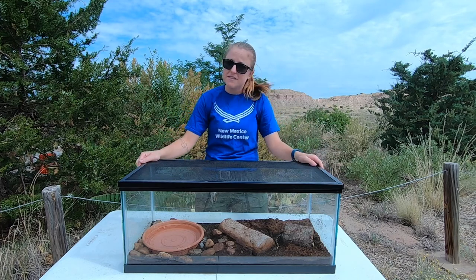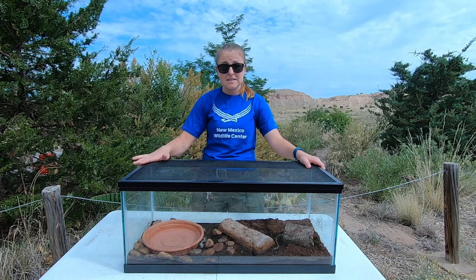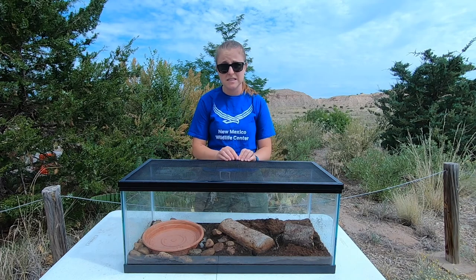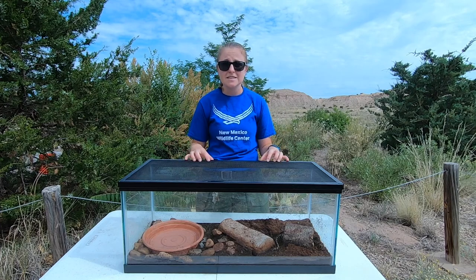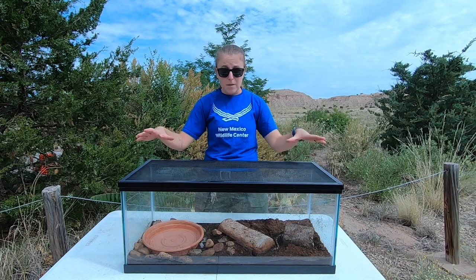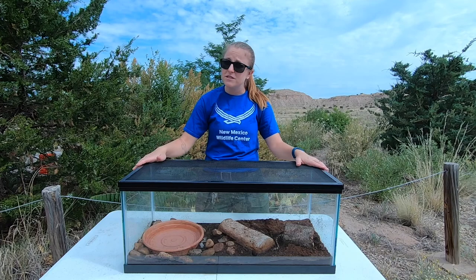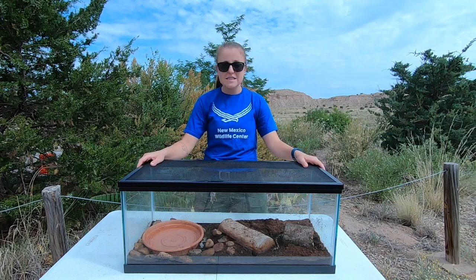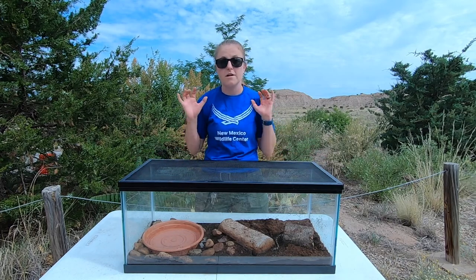The chytrid fungus disease in total has now wiped out around 90 species — 90 species of amphibians worldwide have gone extinct because of this disease. Around 120 species' populations have declined by 90% or more, meaning 90% of the population has disappeared from those species. And about 500 species of amphibians have declined because of this disease. This disease is horrible and there is so much research going on trying to figure out what's going on with these populations.